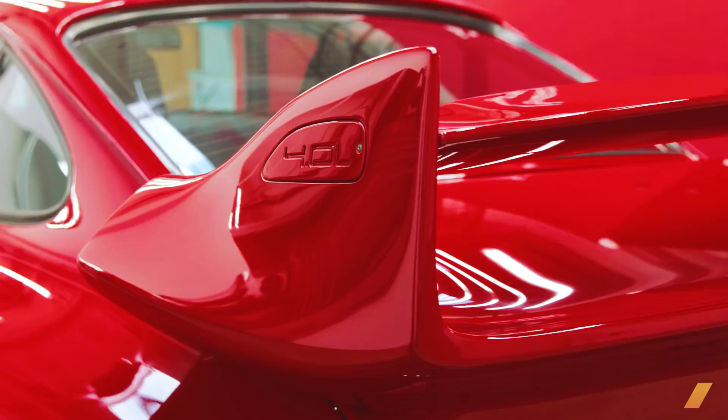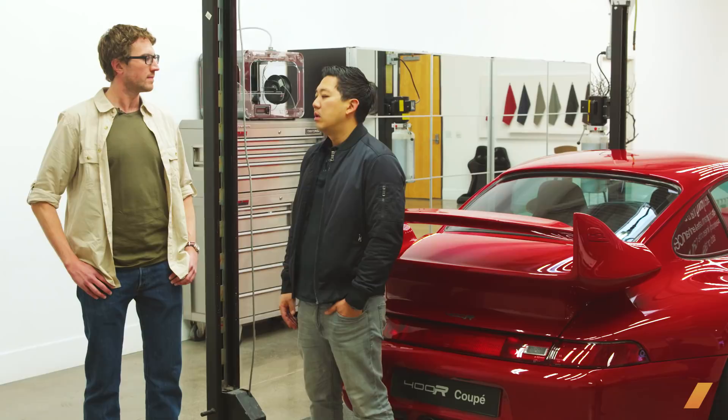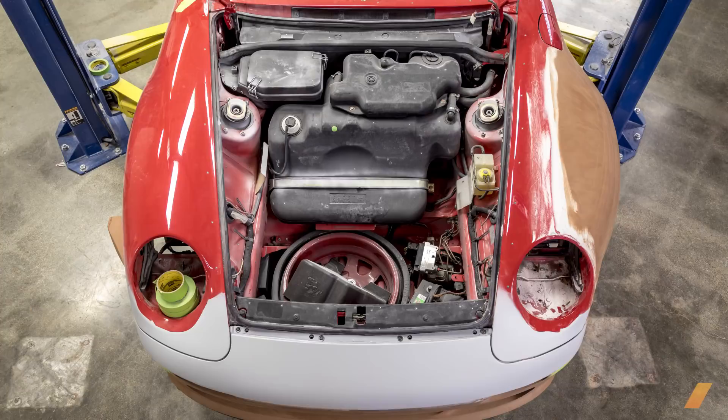Now this was a big step forward for you guys, right? Because obviously Vorsteiner does a lot of body parts, a lot of wheels and stuff like that, but building a whole car almost outright from the chassis back up — that's a big step. Yeah, it is a big challenge for us. Vorsteiner has been manufacturing carbon fiber and wheels for the last 15 years, and we had the capabilities in-house to build 80% of the car right here in Orange County.